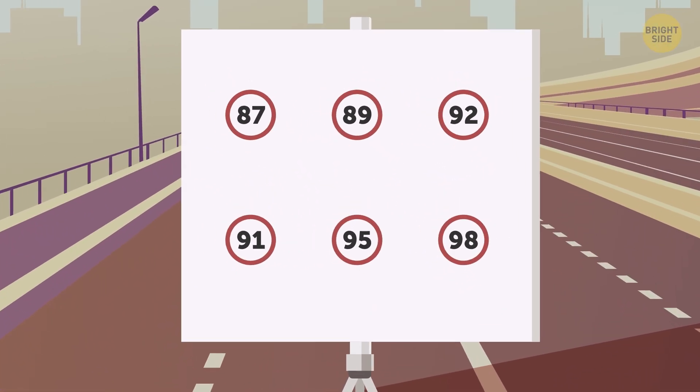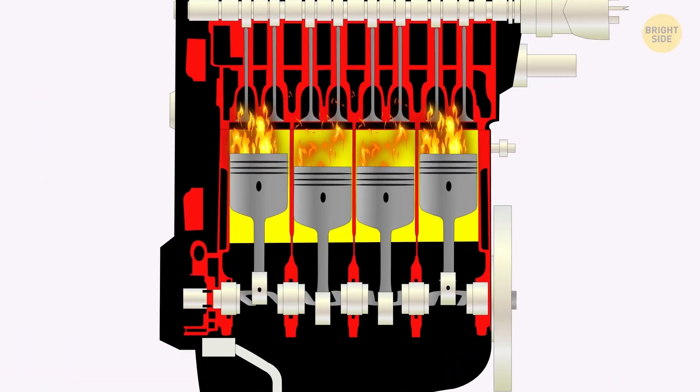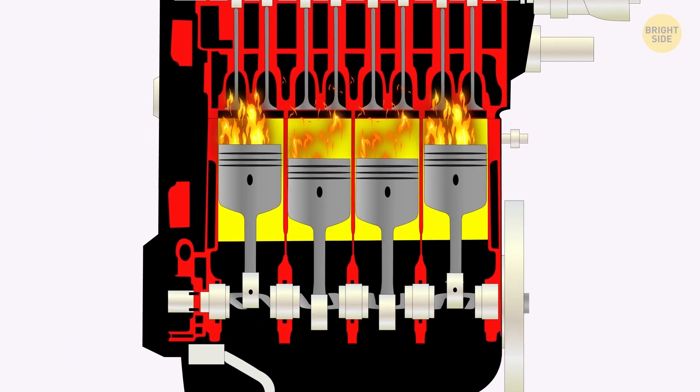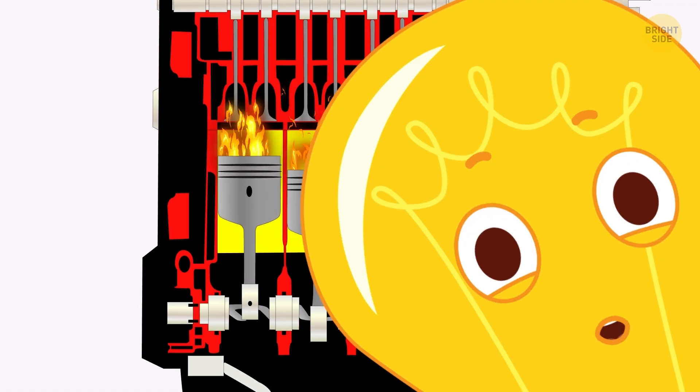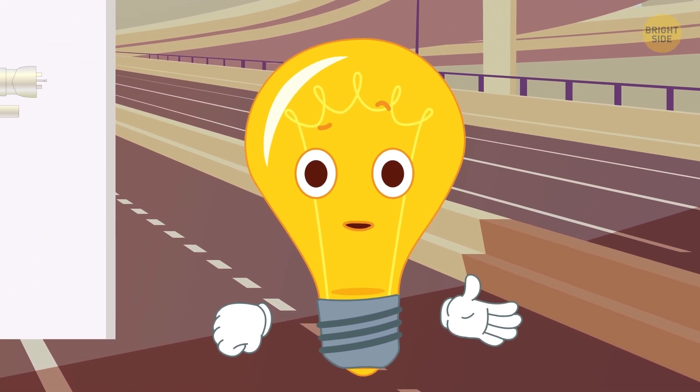In fact, these numbers indicate the fuel's octane rating — it's the measure of how well the gas resists knocking at the time of combustion. I'll get back to this a little bit later. First, I should explain how higher or lower octane fuel works with different engines.